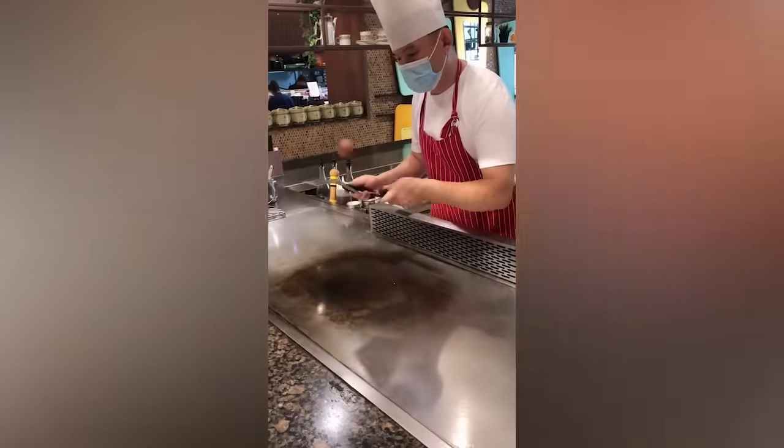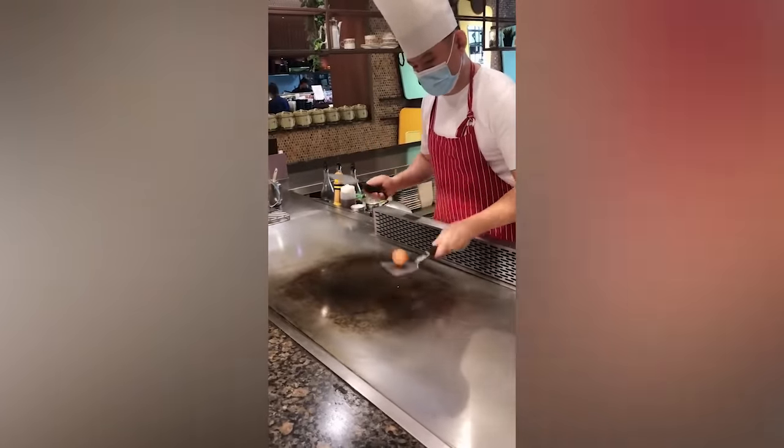I think we can all agree that an omelette from a culinary performer is much more appetizing. This has to be the best employee at AliExpress.